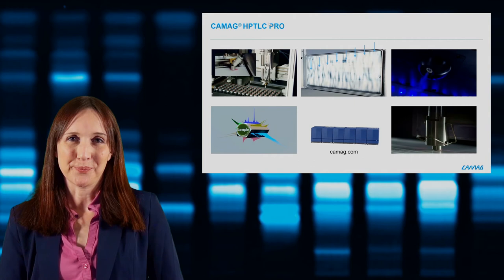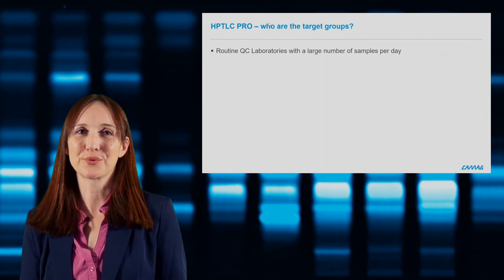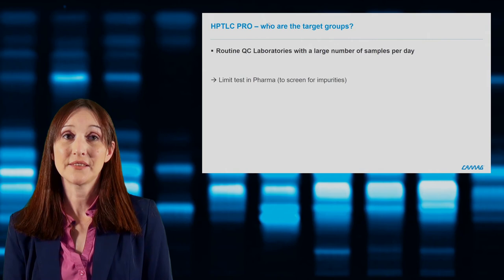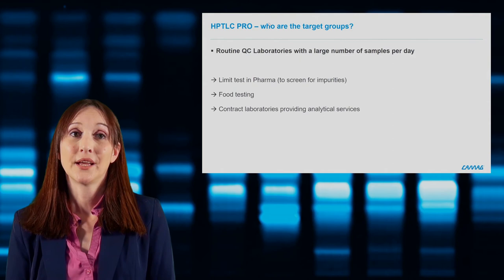Who are the target groups for HPTLC Pro? It was designed for routine quality control laboratories with high sample throughput and large numbers of samples per day — this includes the pharmaceutical industry for efficient screening and limit tests for impurities, food testing labs, contract laboratories providing analytical services, and any lab needing efficient screening methods especially for complex samples.